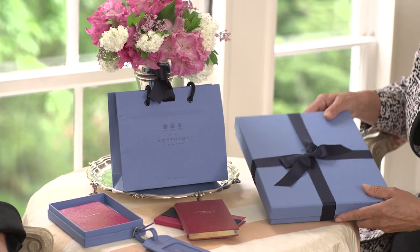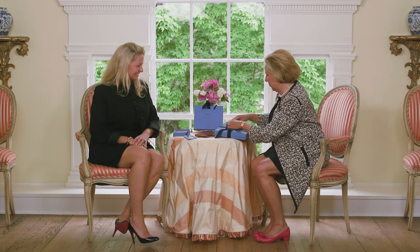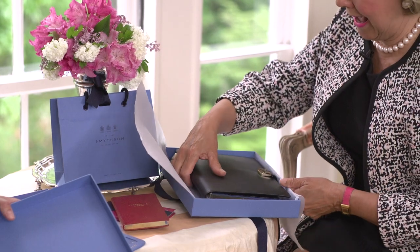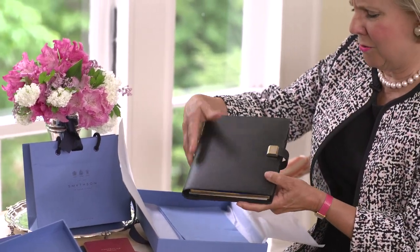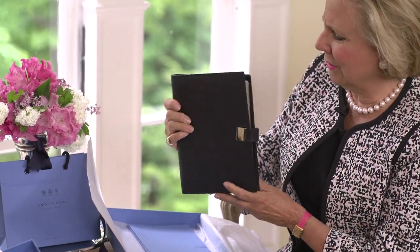I cannot wait to open up the portfolio I just brought back from England. I went with the traditional black — oh, and this one has a little snap — and look at the gilded edges. Gorgeous, so pretty.